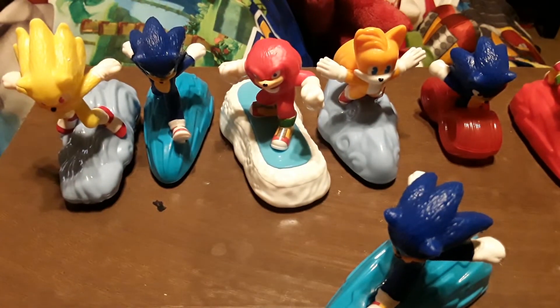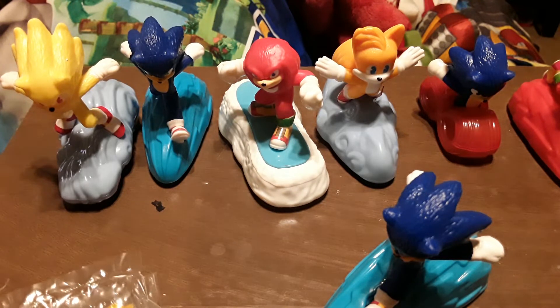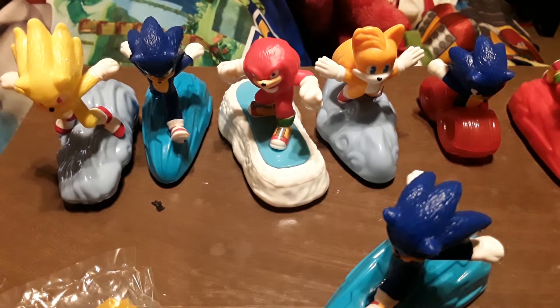Which one do I want to open first — Tails or Knuckles? Well, technically let's open Tails because Tails was Sonic's first companion in the video games; Knuckles came second, despite him being so awesome.